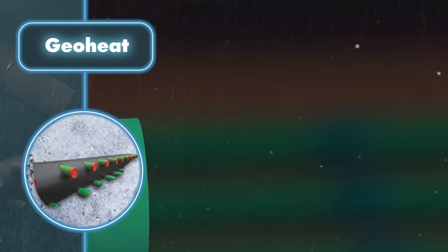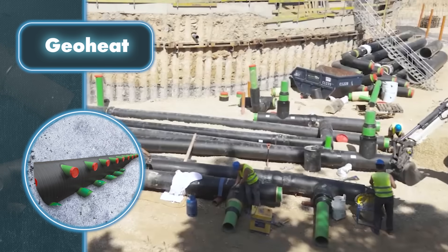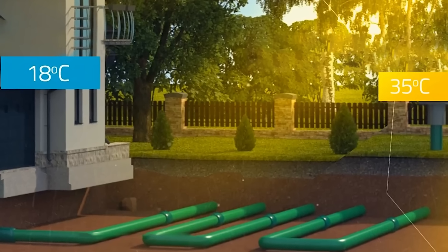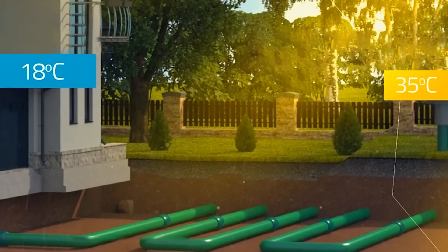Inside, a specialized device called a recuperator works with these pipes to either warm or cool the air. The system does an incredible job of changing the air temperature. For instance, if the air coming in is a warm 95 degrees Fahrenheit, the room eventually gets comfortably cool air at around 64 degrees.